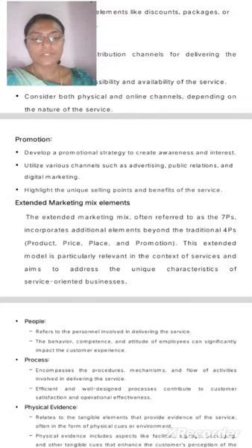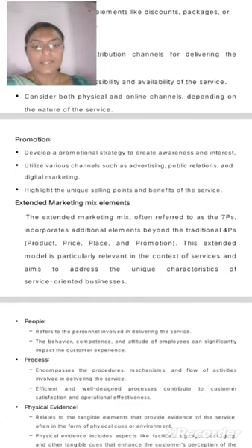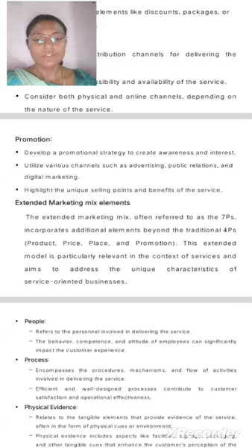Process: Encompasses the procedures, mechanisms, and flow of activities involved in delivering the service. Efficient and well-designed processes contribute to customer satisfaction and operational effectiveness.